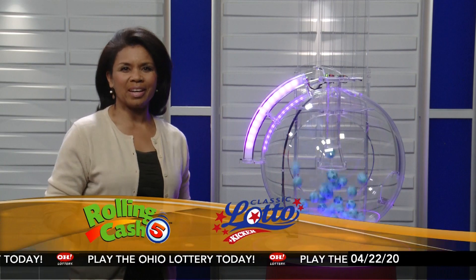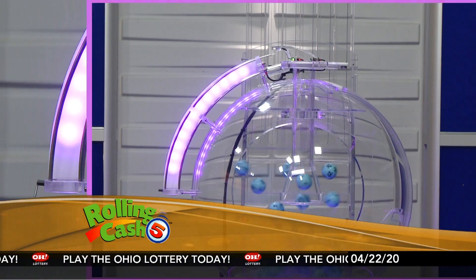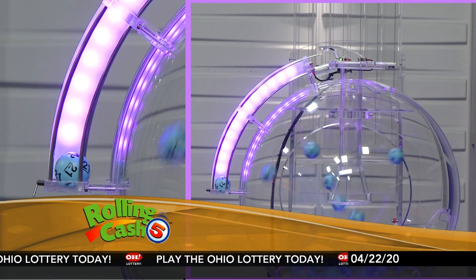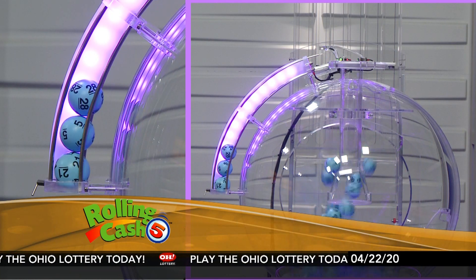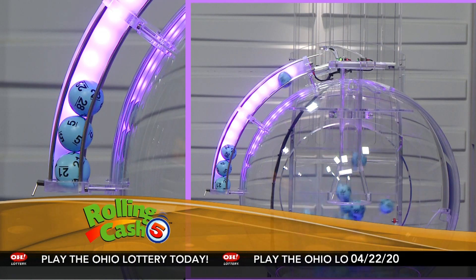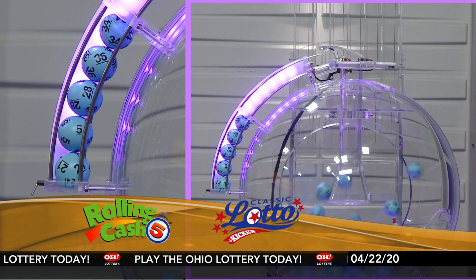Hi everyone and welcome to OhioLottery.com for tonight's Rolling Cash 5 and Classic Lotto drawings. It is Wednesday, April 22nd. I'm Sherri McClain here with tonight's winning Rolling Cash 5 numbers. Tonight we have 21, 5, 28, 38, 36, and 34.